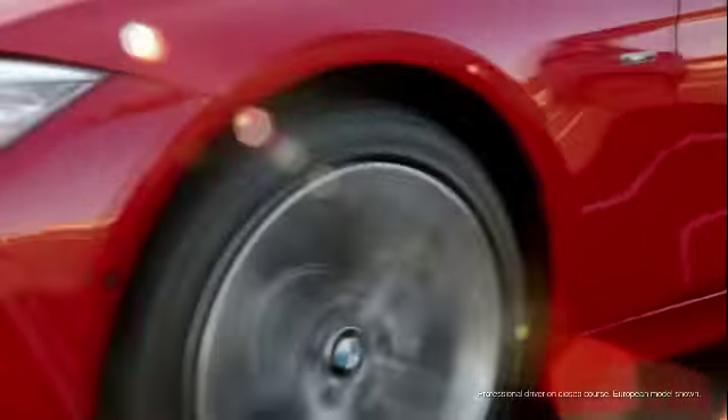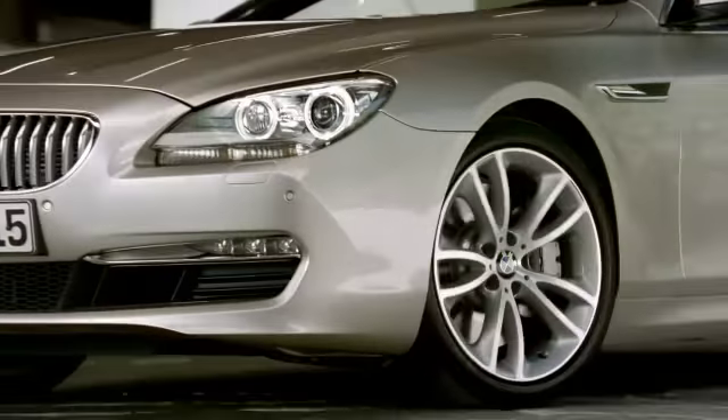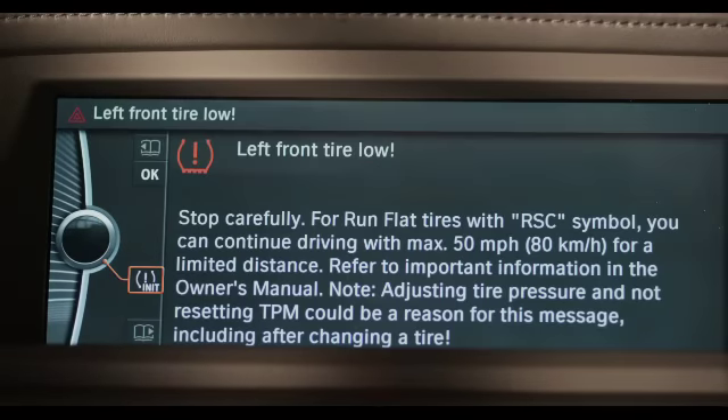Most BMWs have a tire pressure monitor that keeps track of each tire. Your tire pressure can change suddenly due to a flat or the weather. Cold weather can cause the pressure in your tires to decrease, triggering the tire pressure monitor indicator light on your dashboard.